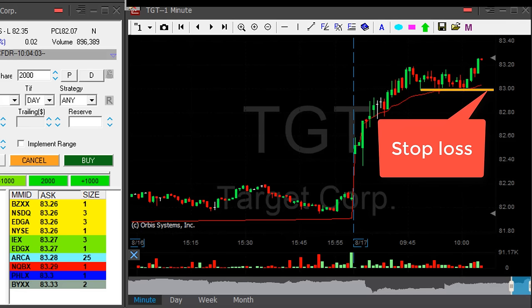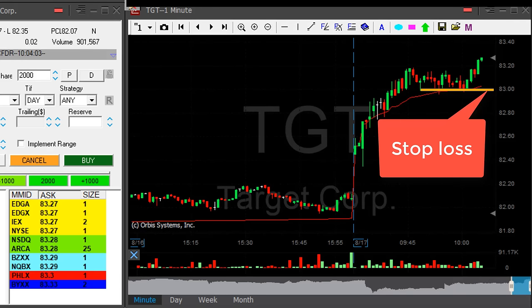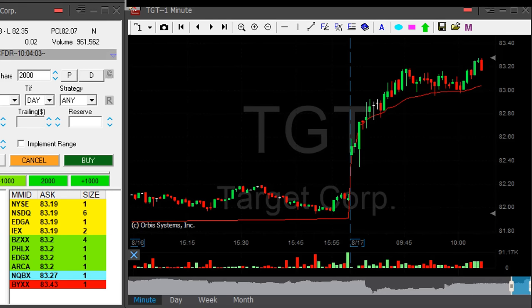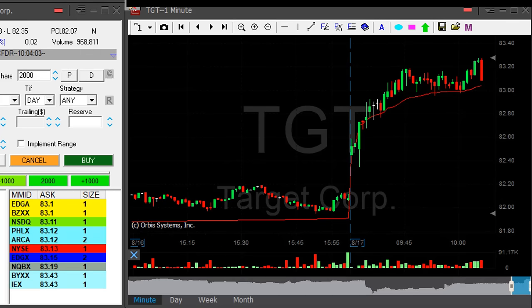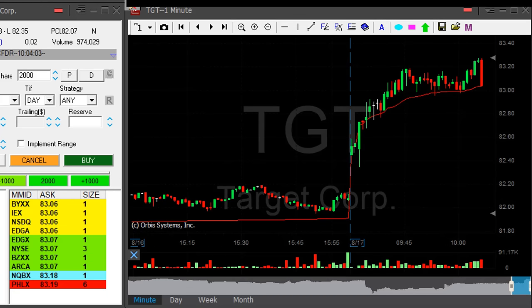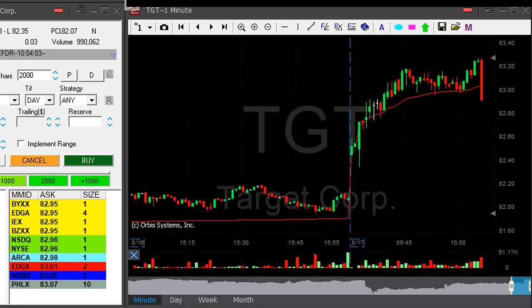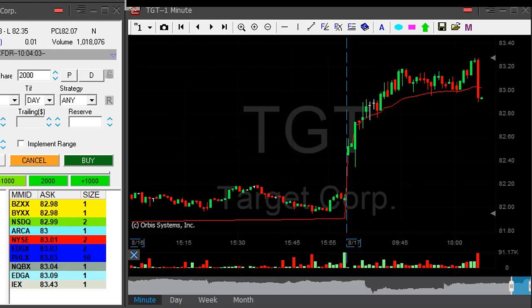Stop loss under $83. My only problem again is market direction — the market's coming down right now, but TGT is doing well so far. Look at this pullback. Never ever move out on a pullback like that — never move out. You always wait for a pullback back to the highs.